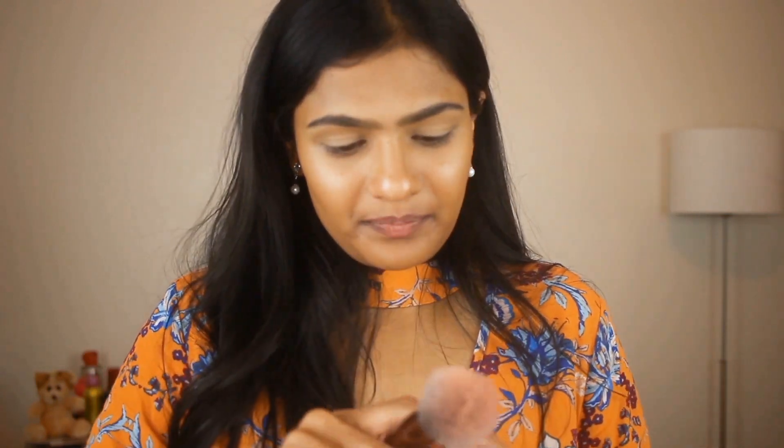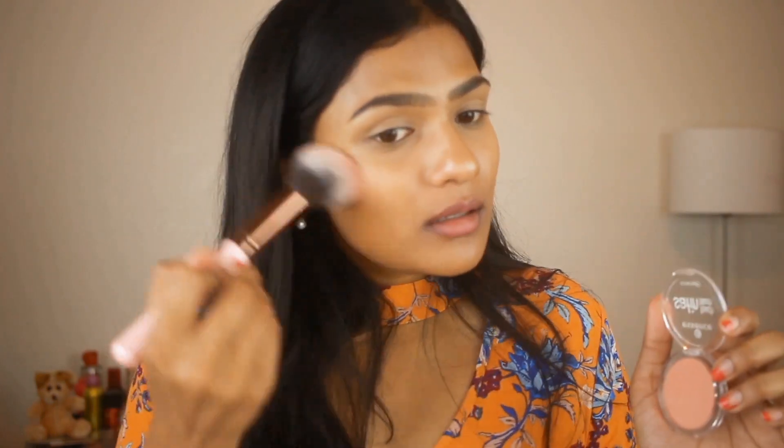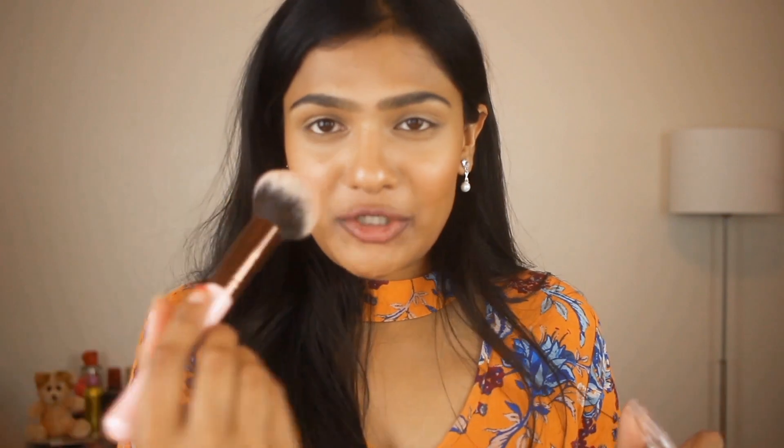Then for blush, I am using the Essence Satin Touch Blush. I am going to take a bigger brush and apply it to the apples of my cheeks. I am also going to apply some of the blush onto my nose as well.